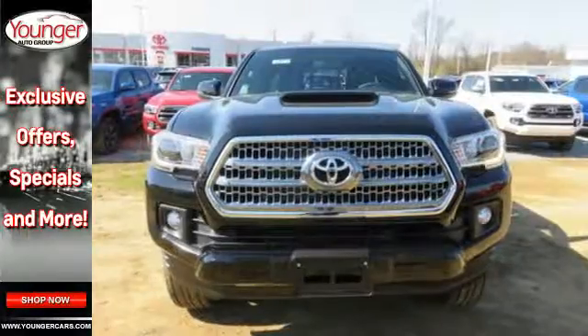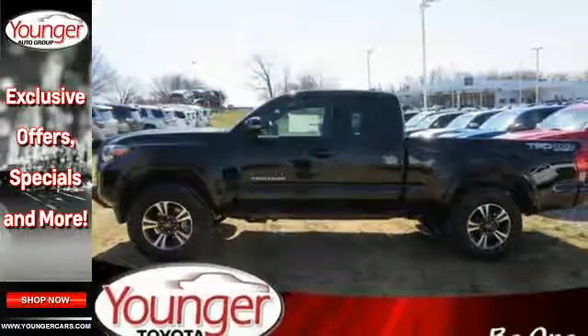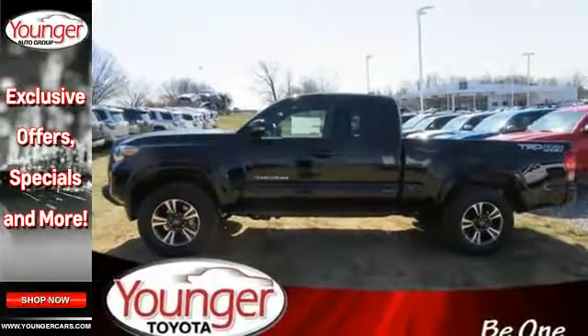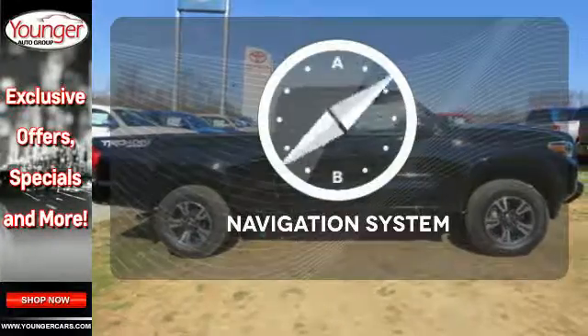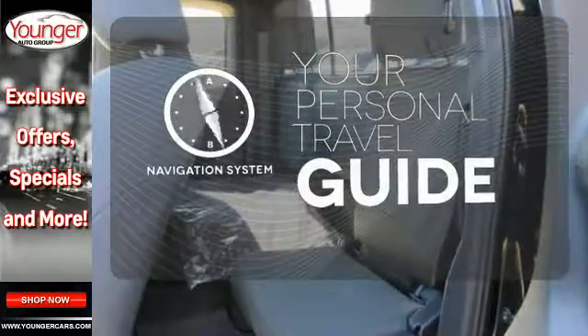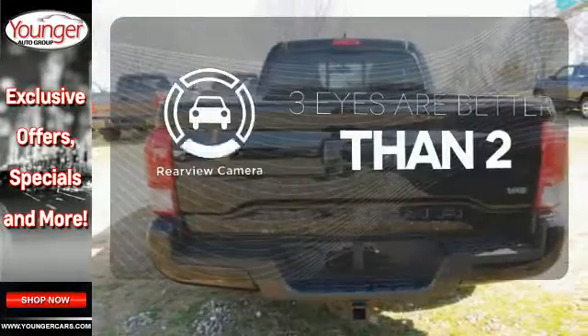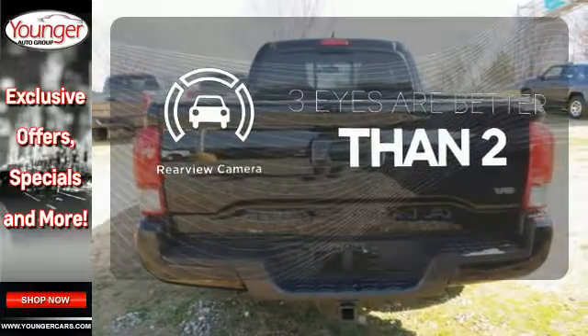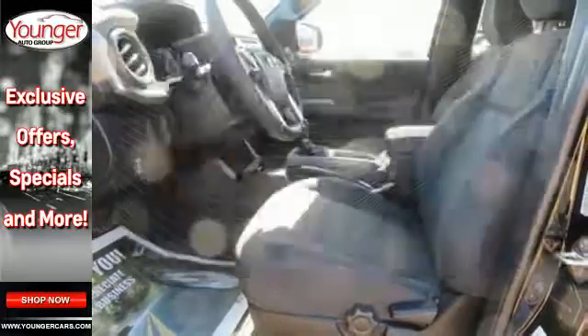You'll also appreciate the storage compartments and deck rail system with tie down cleats and points. Relax and unwind inside the cabin with tech features including a touch screen display, Entune audio, and Bluetooth. It comes with a navigation system to easily guide you to your destination. The backup camera gives you a clear picture of what is behind you. Stay informed and entertained with the hard disk drive media storage.